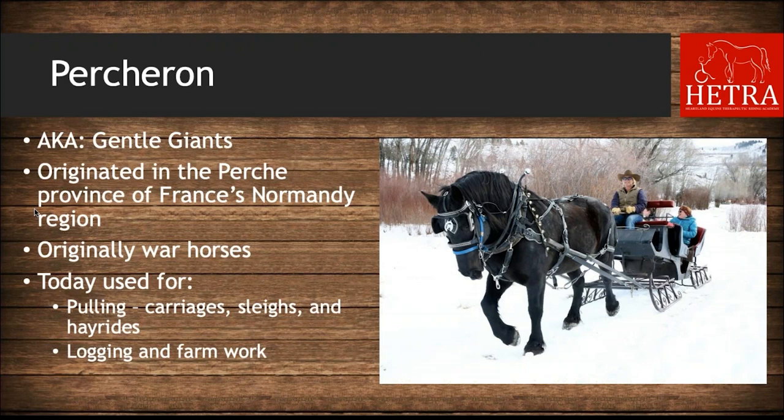The next breed is Percheron, also known as gentle giants. They originated in the Perche province of France's Normandy region and were originally bred as war horses. Today they are used for pulling carriages, sleighs, and hayrides, as well as logging and farm work. Riders who prefer large horses often choose this breed for their willingness to work and adaptability — they can be ridden western or English and have a captivating presence in the dressage ring.